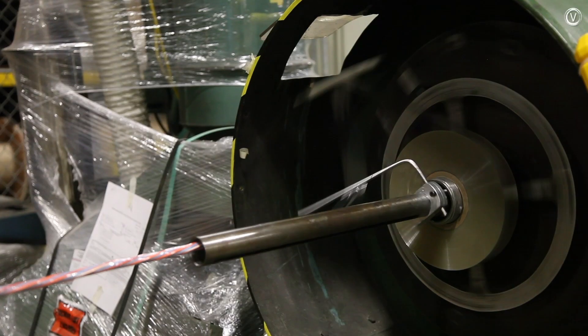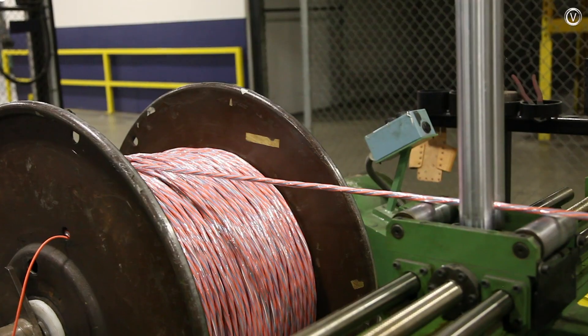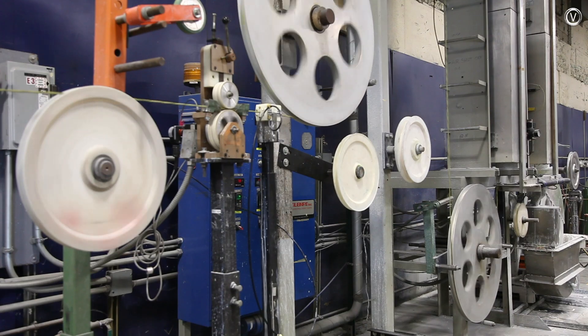Some cables get a layer of tape to protect the insulation and make it easier for electricians to strip the wire later on. Others get coated in a chemical release agent for the same reason.